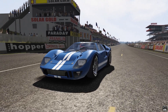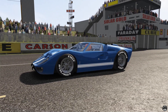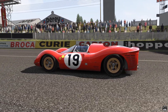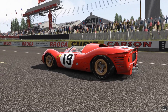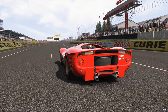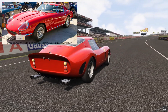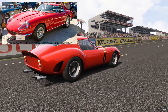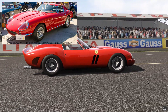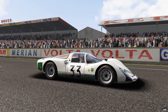We'll be driving the Ford GT40 Mk II. In 1966 it competed against the Ferrari 330 P4, but as we don't have the P4, we'll use the P3. Also included was the Ferrari 275 GTB Competizione, which again we don't have, so we'll use the Ferrari 250 GTO. And we'll also include, because we have it, the Porsche 906 Carrera.